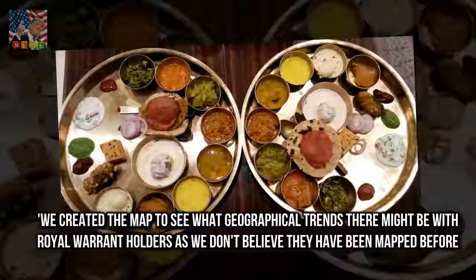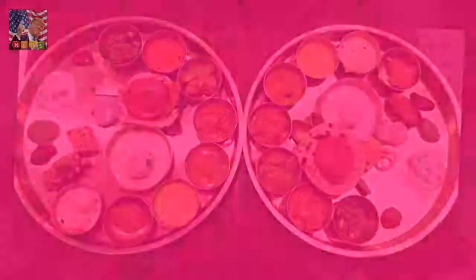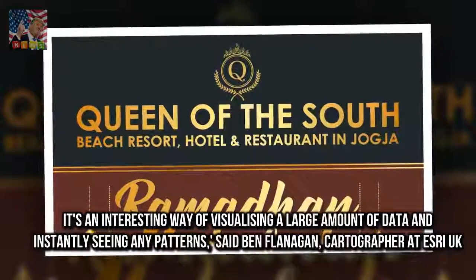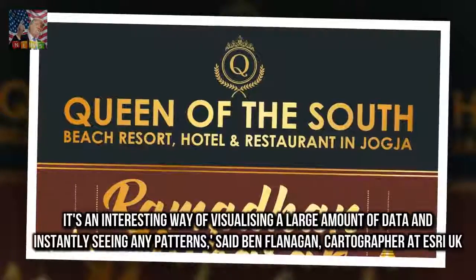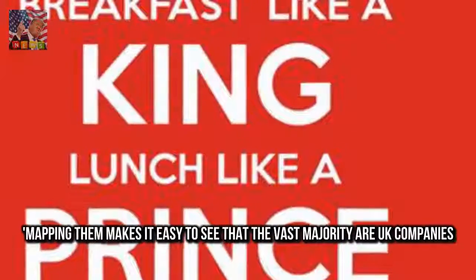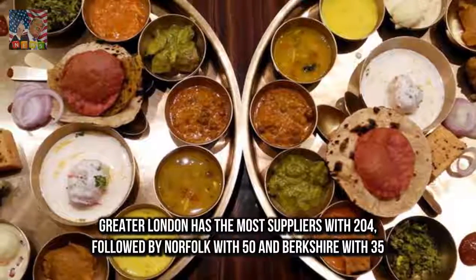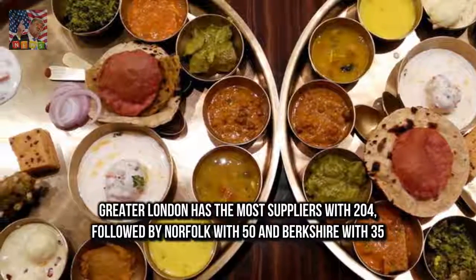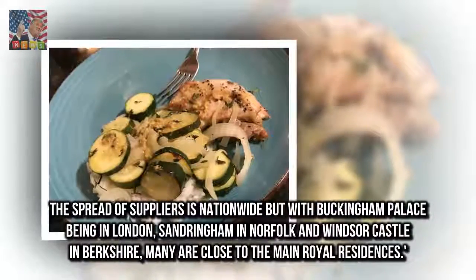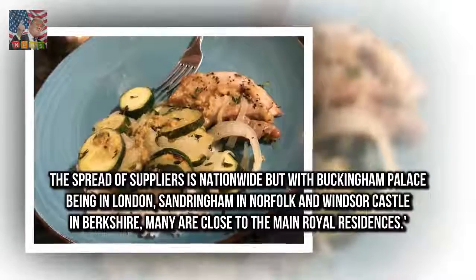We created the map to see what geographical trends there might be with royal warrant holders, as we don't believe they have been mapped before. It's an interesting way of visualising a large amount of data and instantly seeing any patterns, said Ben Flanagan, cartographer at Esri UK. Mapping them makes it easy to see that the vast majority are UK companies. Greater London has the most suppliers with 204, followed by Norfolk with 50 and Berkshire with 35. The spread of suppliers is nationwide, but with Buckingham Palace being in London, Sandringham in Norfolk and Windsor Castle in Berkshire, many are close to the main royal residences.